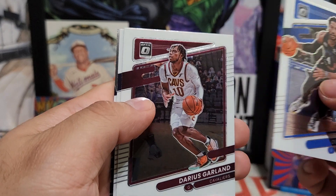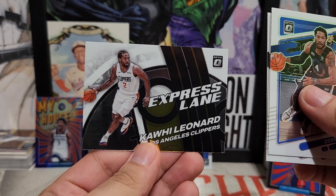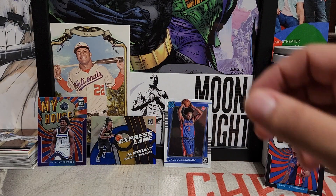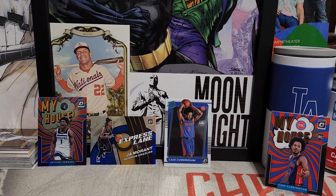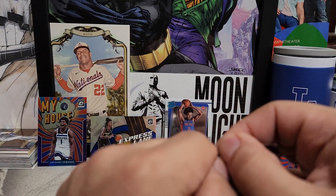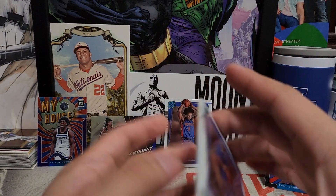Derrick Rose, Garland, Brogdon, and Express Lane of Leonard. So far nothing too crazy — we were off to a hot start getting the Cunningham, getting the numbered Ja Morant, and the My House Anthony Edwards purple parallel. Let's see if we can end strong.